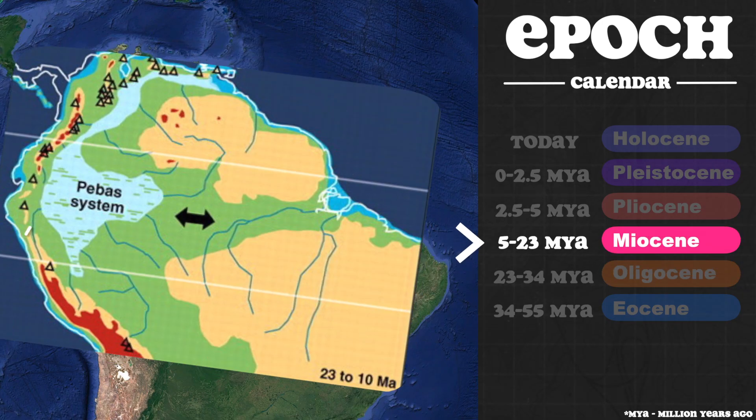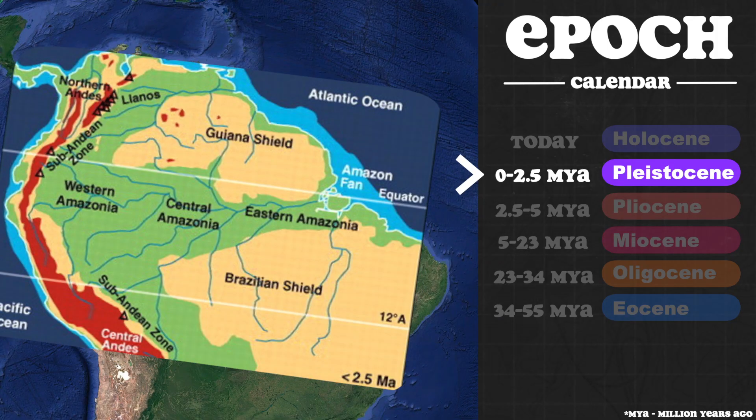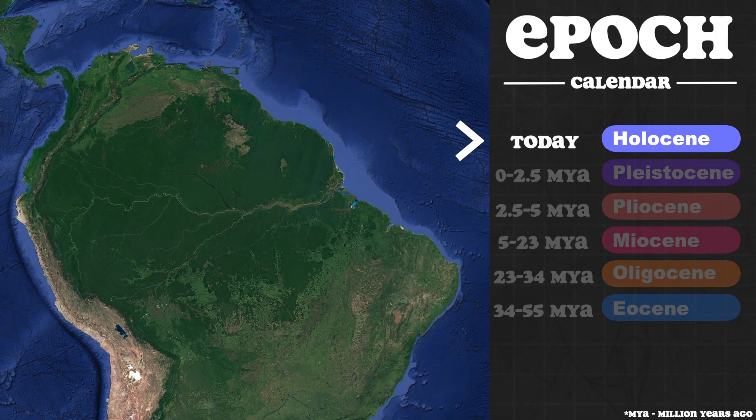As the Andes rose, the path to the Pacific was closed, creating a large lake. Within the last 5 to 10 million years, this accumulating water broke through the Purus Arch, joining the easterly flow towards the Atlantic, giving birth to the Amazon as we know it today. In addition to the topography of the area, the forest also benefited from the equatorial climate of the region.